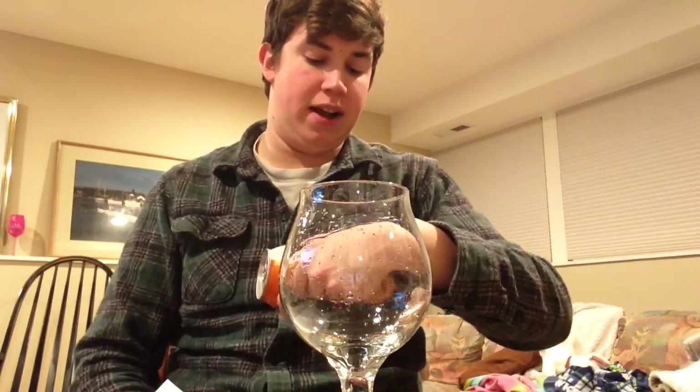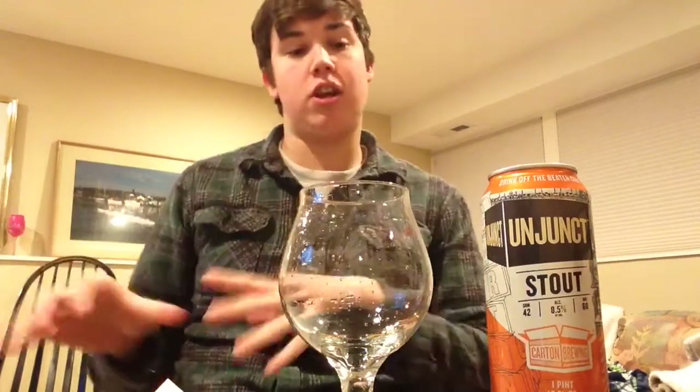We've got a really interesting beer that I've never had before from Carton Brewing out of Atlantic Highlands, New Jersey. But it's actually canned by Two Roads Brewing out of Stratford, Connecticut, so kind of an interesting ideology there. I've never really seen that. I know that it happens back on the East Coast, not so much on the West Coast.